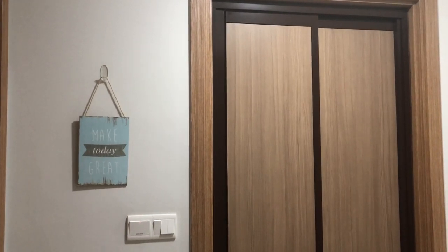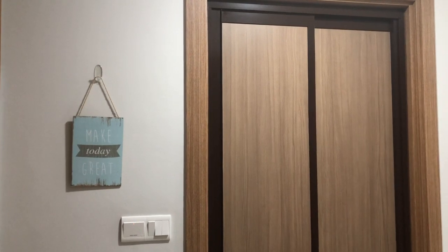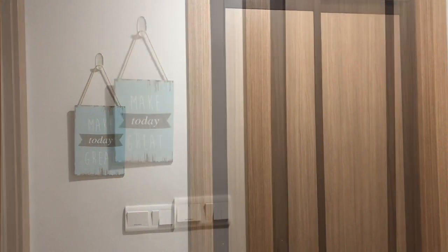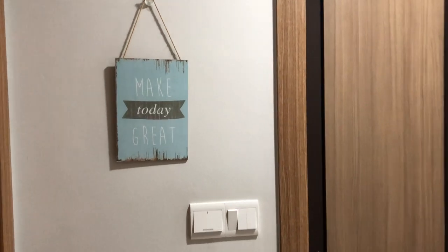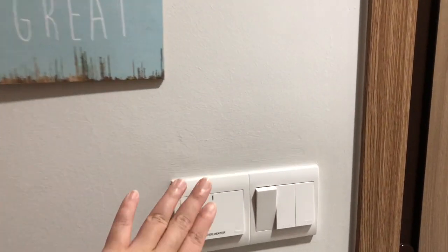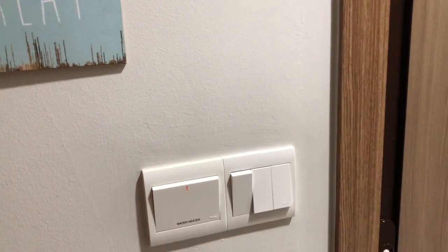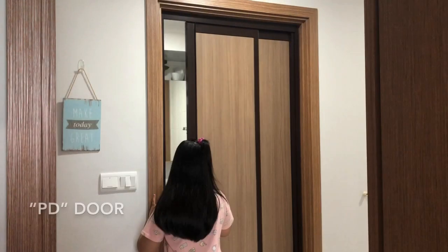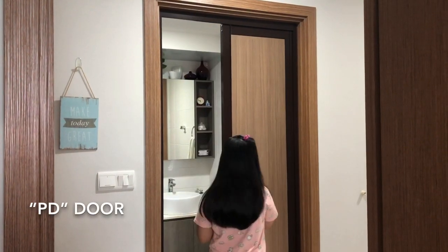As you enter the bathroom, especially in the morning, you will be greeted by this message — it's a good reminder that you have to seize the day. I love this wall decor because it adds color to this hall. Every time you go in, you just have to turn on the water heater.